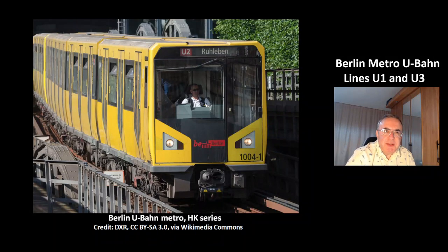Hi, my name is Octay. Welcome to today's video about the metro lines U1 and U3 of the Berlin Metro.